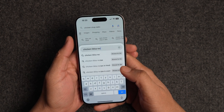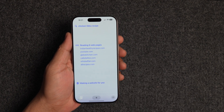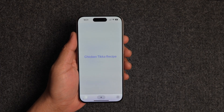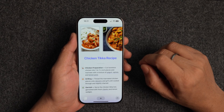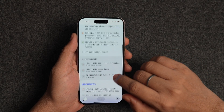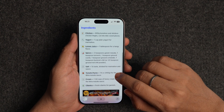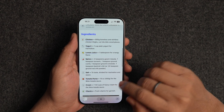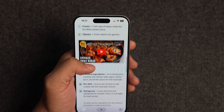We have all encountered those recipe websites that tell their whole life story before getting to the actual recipe. Arc Search's Browse for Me feature is a cure for all those similar websites. When you type your query, hit the Browse for Me button and the Arc browser will use AI to analyze the top 6 results and give you the answer in a neatly formatted page. I love this feature as it saves me a lot of time. It's not always perfect, but most of the time it gives me the relevant information I am looking for within seconds.